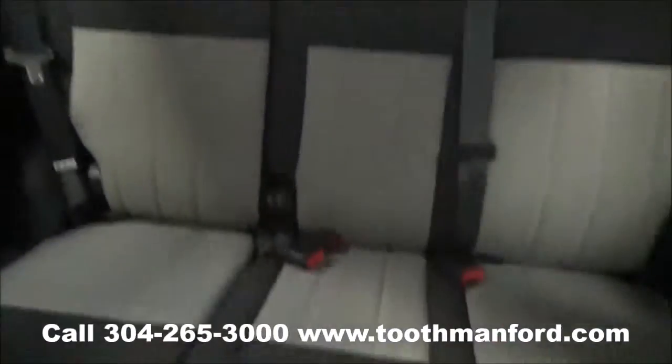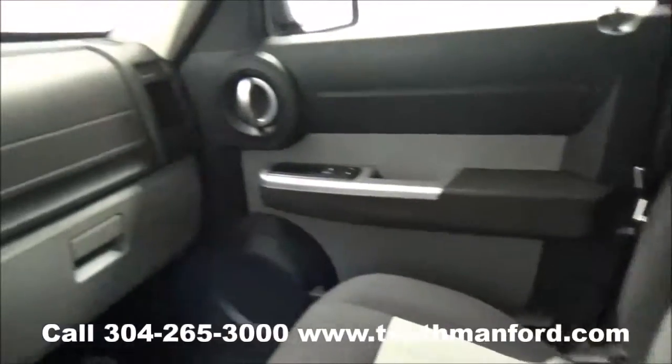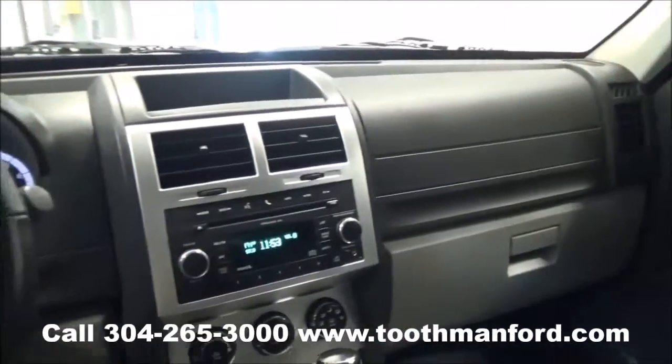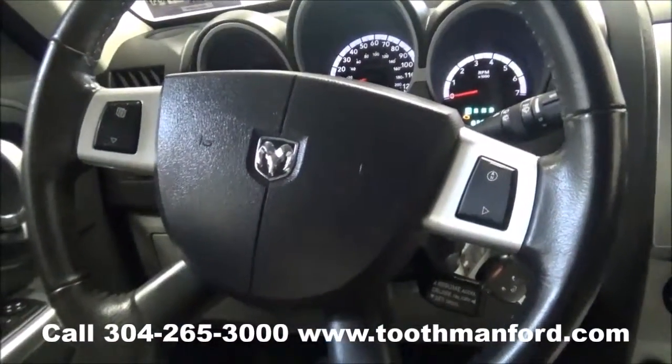To see this Nitro or to test drive it, visit us at ToothmanFord.com or call 304-265-3000. Remember, cars cost less in Grafton, and we'll prove it.